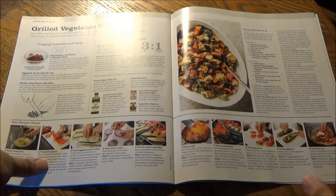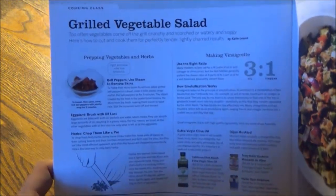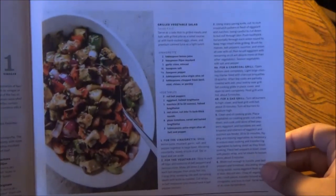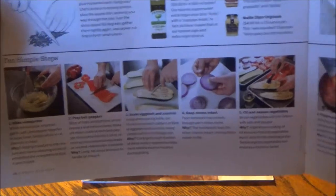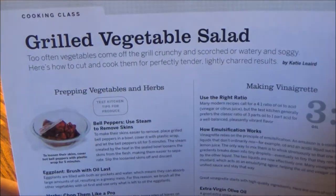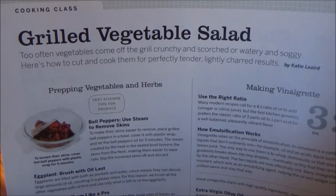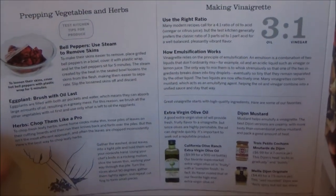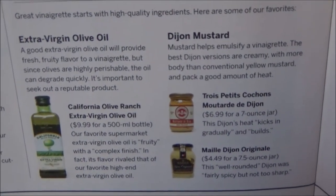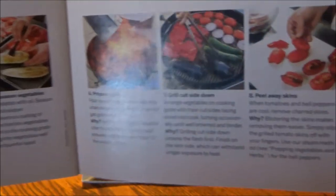Now we're on to the special section recipes. Here we have a cooking class, step by step, for how to make a grilled vegetable salad — a thoroughly broken-down instructional section. Too often vegetables come off the grill crunchy and scorched, or watery and soggy. Here's how to cut and cook them for perfectly tender, lightly charred results. They give you step-by-step instructions with tips on purchasing ingredients, and simple photographic step-by-step instructions — ten simple steps. This serves four to six.